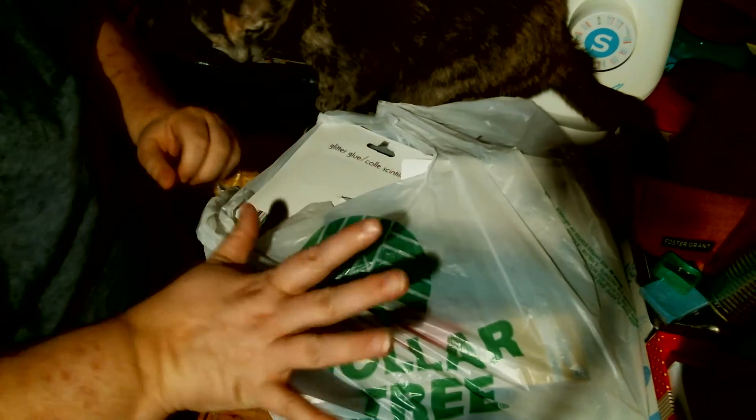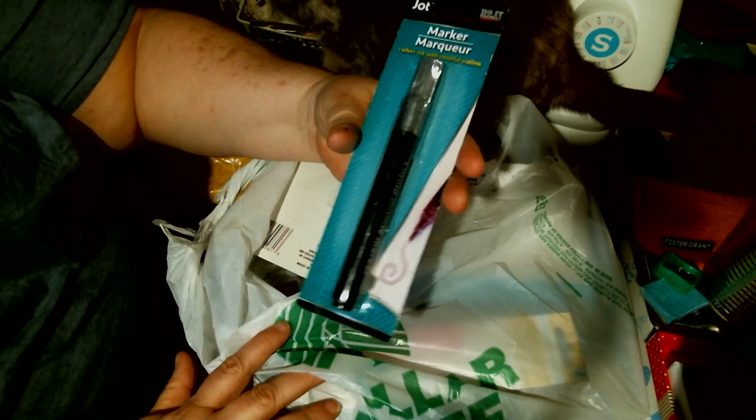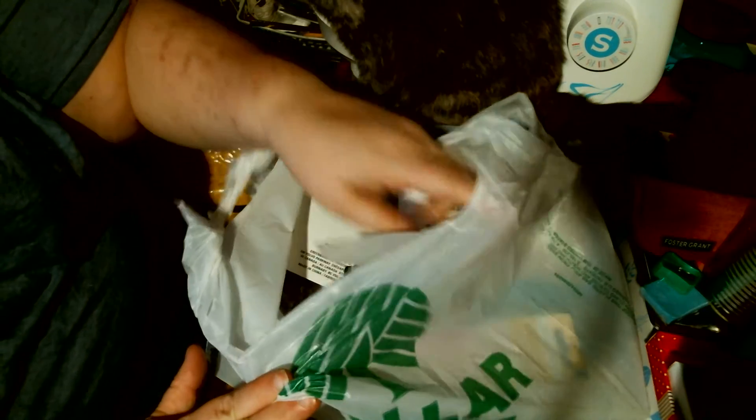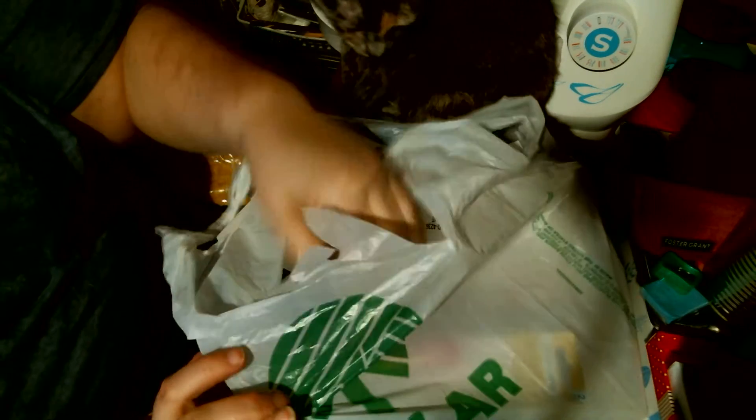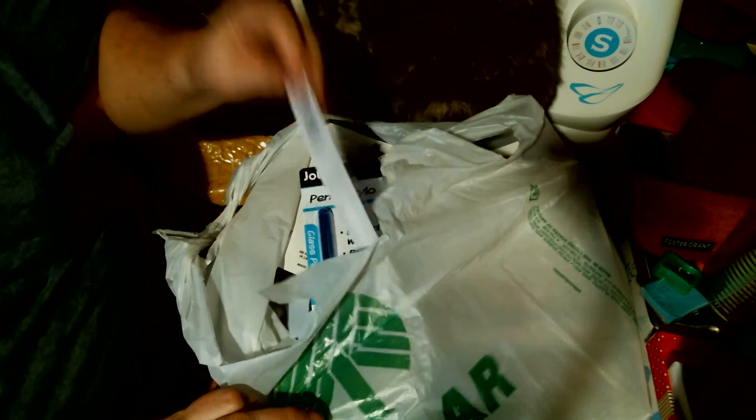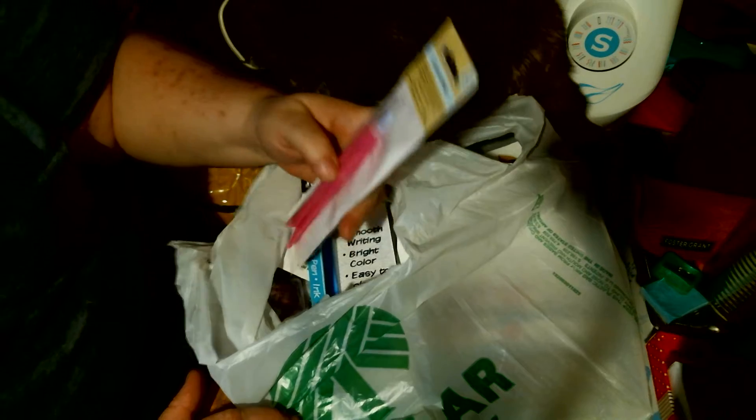This is my Dollar Tree haul. I found the silver marker — like the one that Miss Ray sent. I found the gold marker too. They only had one of each. And I found the piercing and scoring tool — another one.